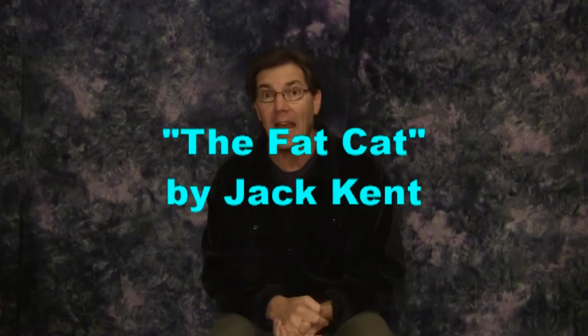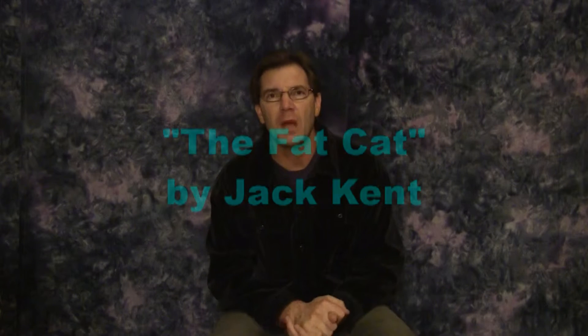This is Storytelling with Puppets, and this time the story is called The Fat Cat. It's an old Danish folktale, and there are different versions out there. I've adapted this puppet version mostly from the old book by Jack Kent.